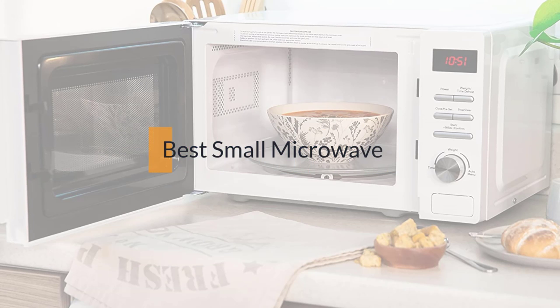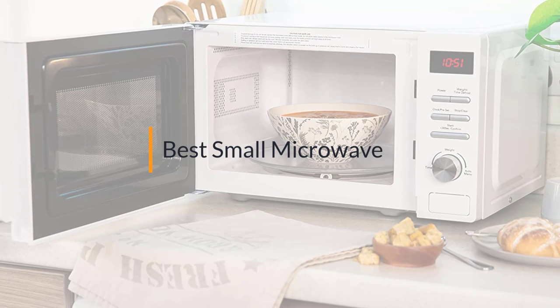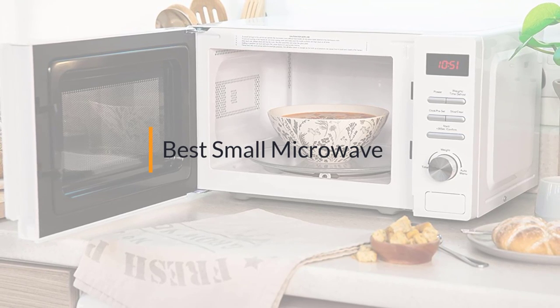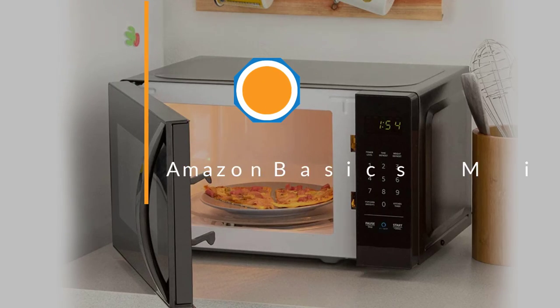The best small microwave — if you're looking for the best small microwave, here's a collection you've got to see. At any time you can click the circle for more info and real-time deals.